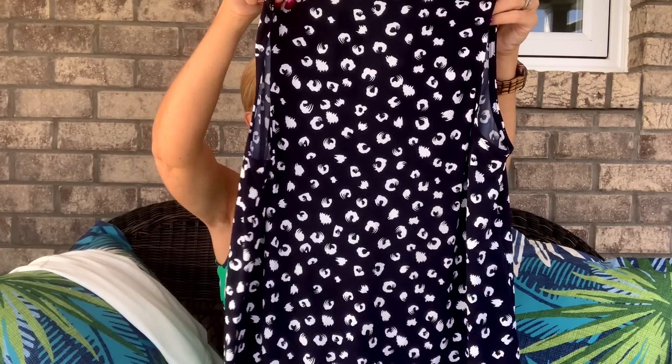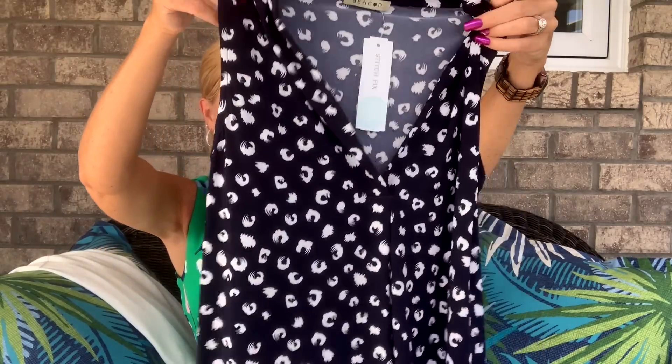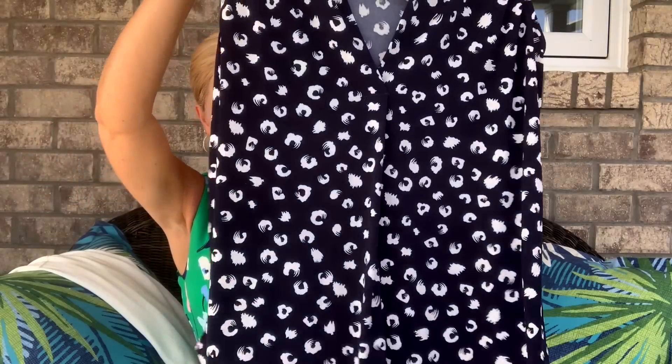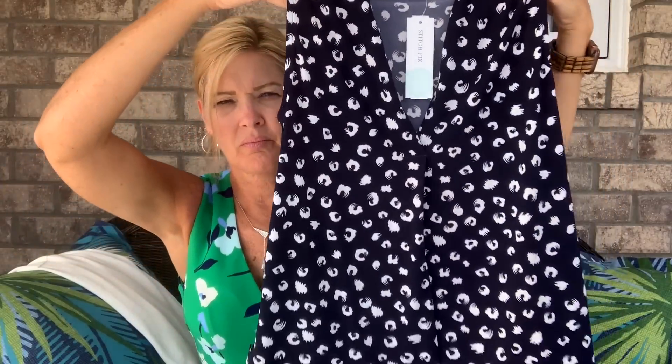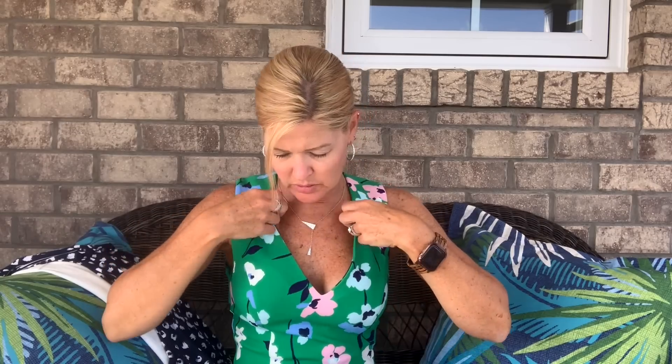Next up is a top by Beacon. This is blue and white — looks like an abstract print on it with a little V-neck. That's cute. Something else blue here.